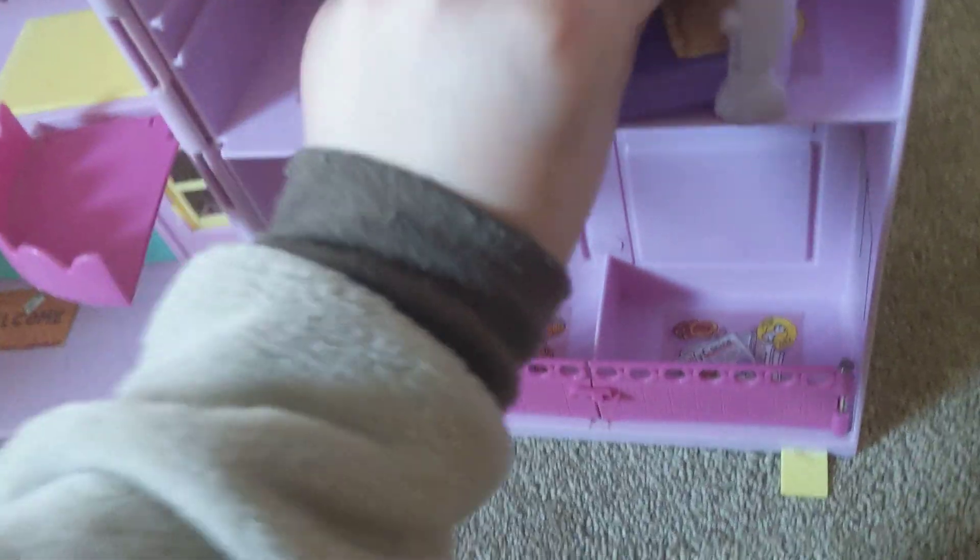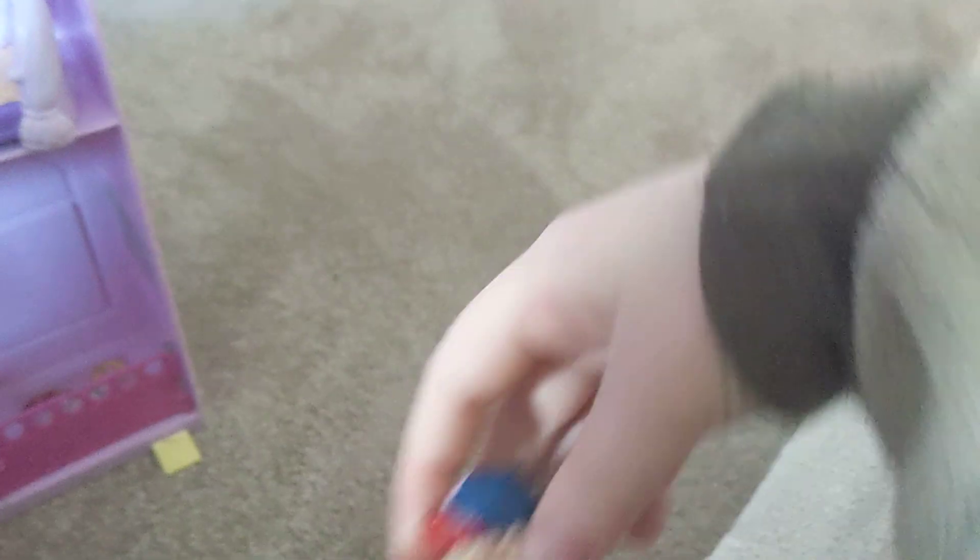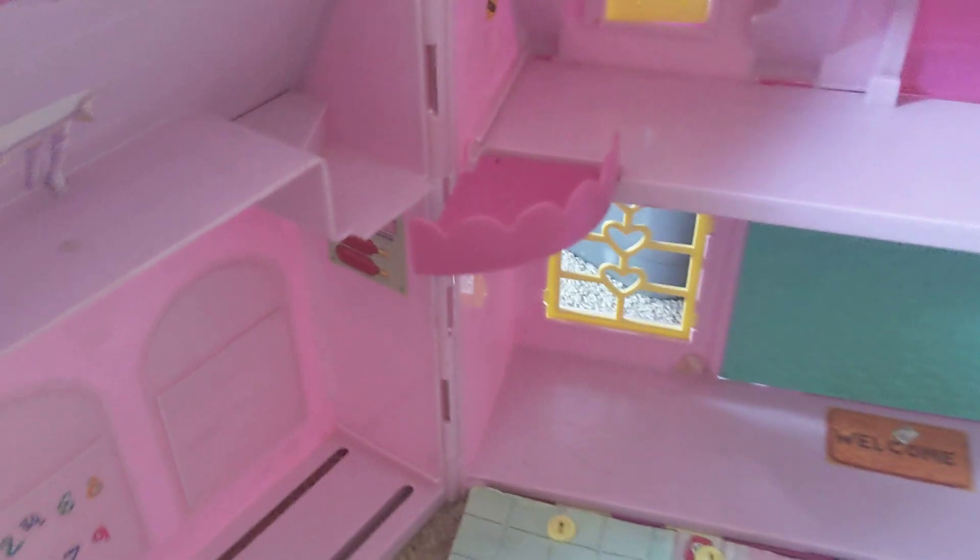A bed would look good maybe in this room. I'm looking for a person to live in this house in my humongous box of toys. I just found this person - I know it's not the best. Oh, John Cena does not fit in the bed, so let me find another person. I found this woman - she fits good enough if we put her feet like here. Looks quite good.